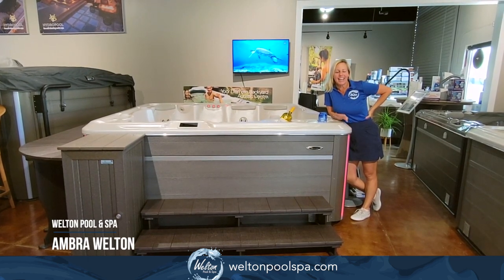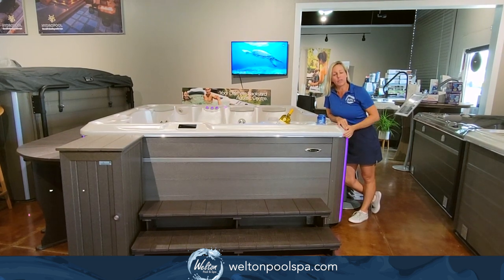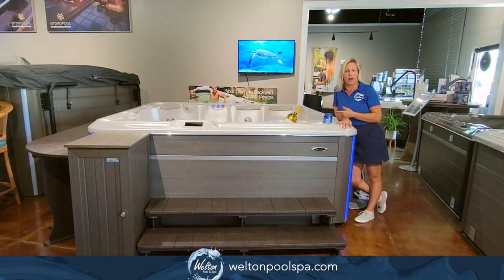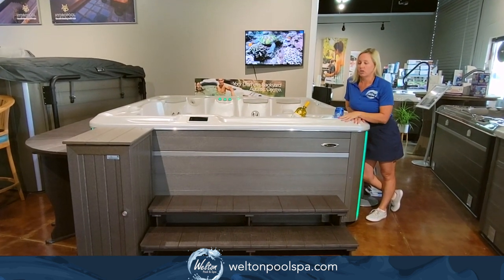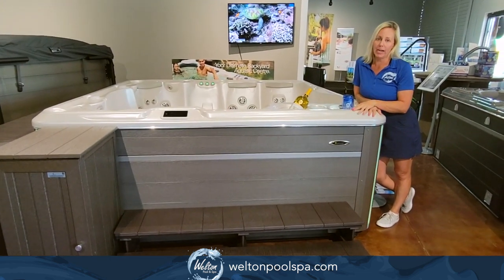Hey hot tub lovers! It's Ambra with Welton Pool & Spa here to showcase our beautiful Hydro Pool self-cleaning 790 model. This is an 8 foot by 8 foot model, so it's got a lot of open space. It can seat up to seven adults. It's got touchscreen controls and this one is equipped with a lot of upgrades.